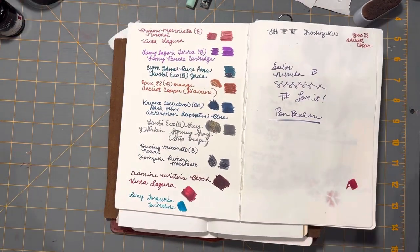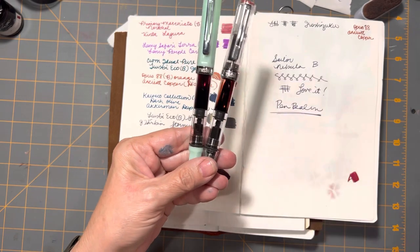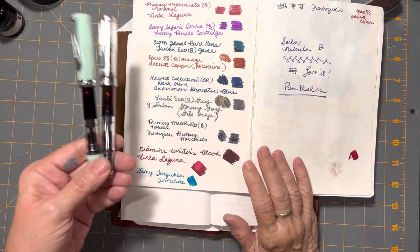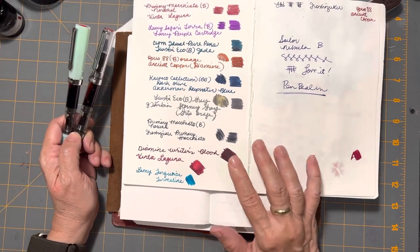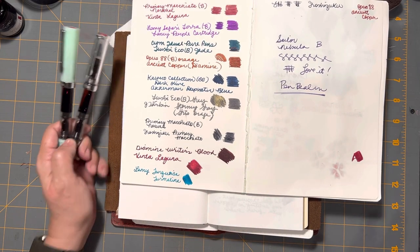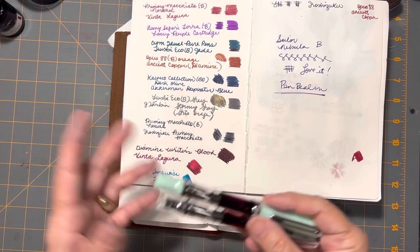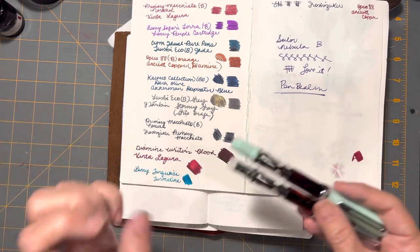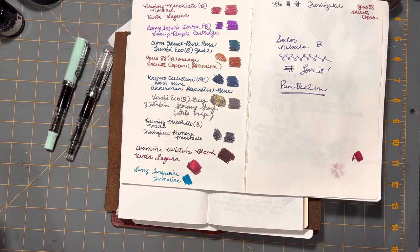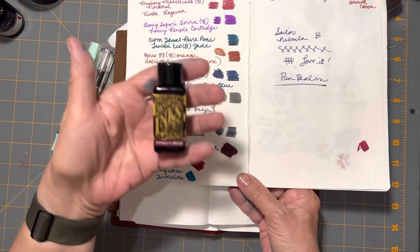Let me explain where I'm coming from with these next two. They're both in TWSBI Ecos, both broad nibs. I had hesitated on buying the Diamine Writer's Blood because I thought it would be very similar to Vinta Laguna, which is another ink I have thoroughly enjoyed. The properties of it are very delightful — it's wet, it's flowy, it comes out super saturated. So I hesitated, but when I compared how they looked on paper, I decided to go ahead and purchase the bottle.